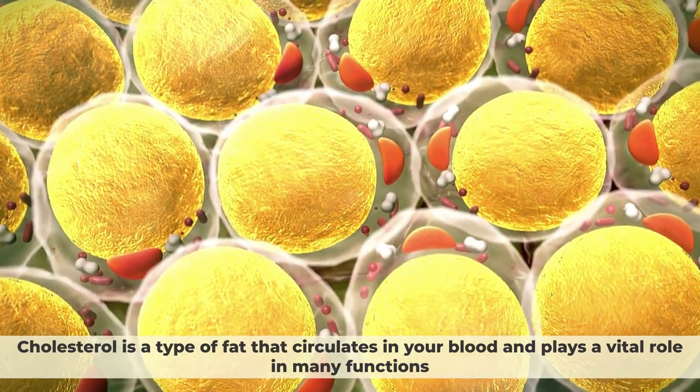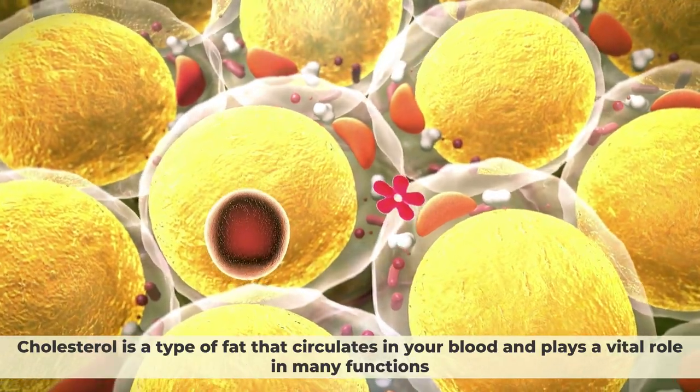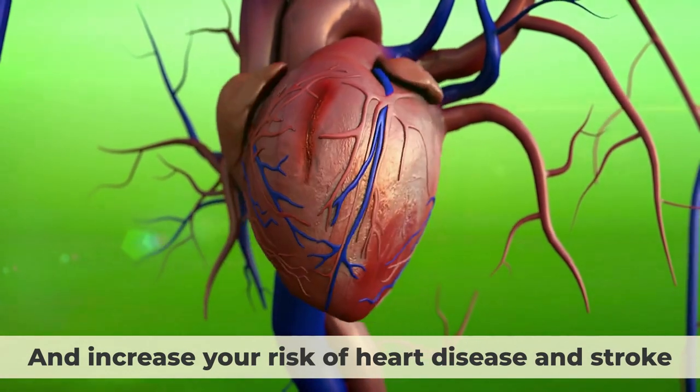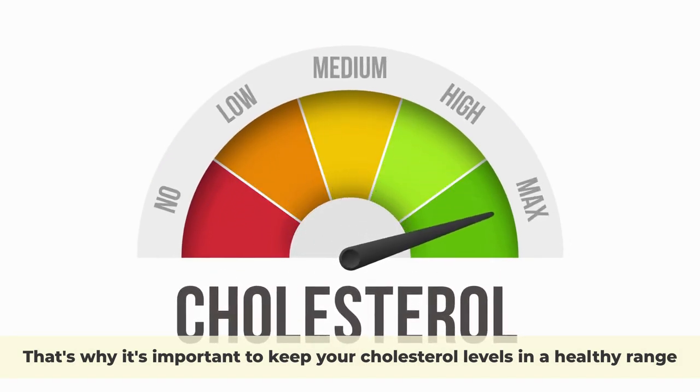Cholesterol is a type of fat that circulates in your blood and plays a vital role in many functions, such as making hormones and vitamin D. However, too much cholesterol can clog your arteries and increase your risk of heart disease and stroke. That's why it's important to keep your cholesterol levels in a healthy range.